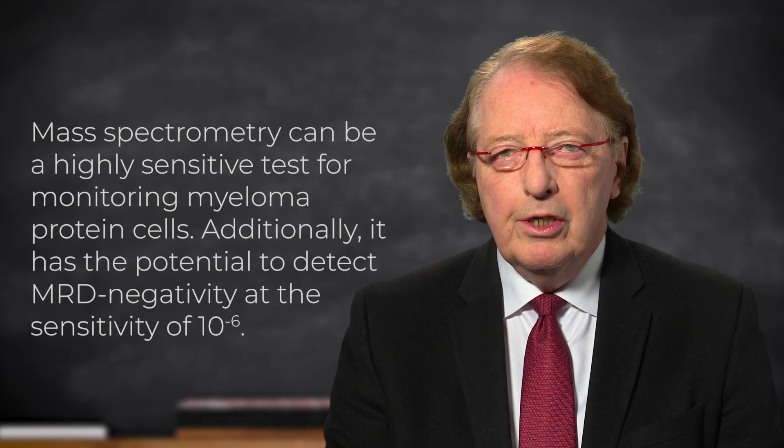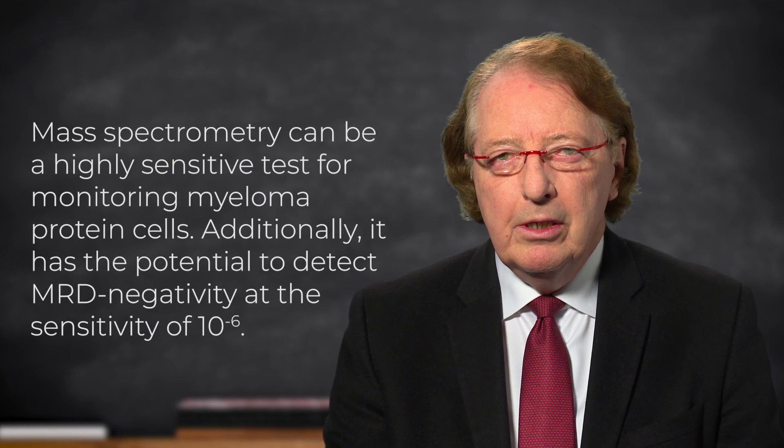It could be quite amazing if a simple serum test using mass spectrometry could be used both for initial diagnosis and for monitoring day-to-day, and even down to the level of MRD negativity. There is a lot of excitement about the availability of this test.